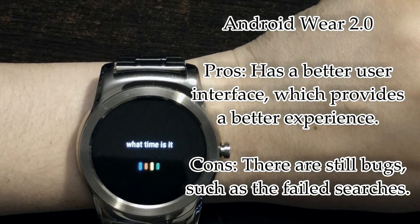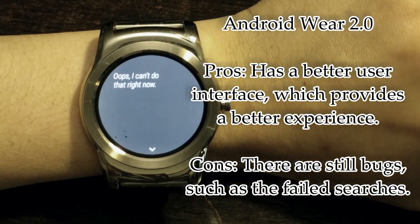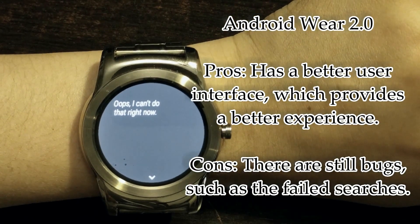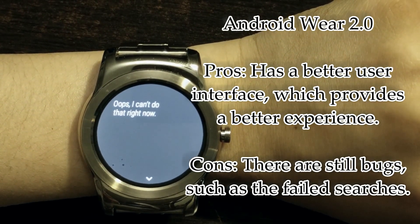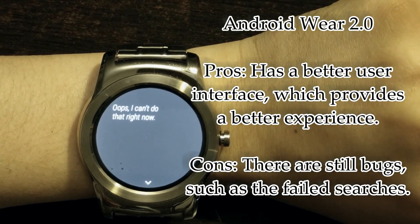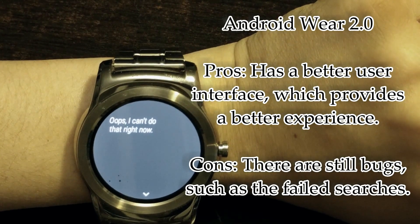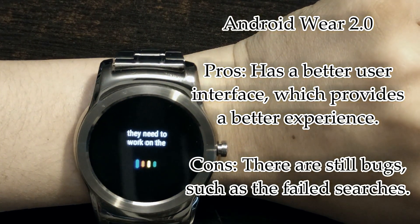You ask "What time is it?" and Google is supposed to answer you. However, it seems like there are some bugs in the system. I hope the update gets rolled out and they fix this immediately, because having this watch without the search function is not ok — and they need to work on that ASAP.